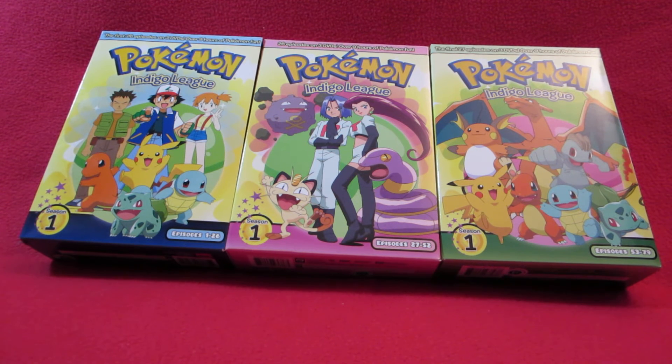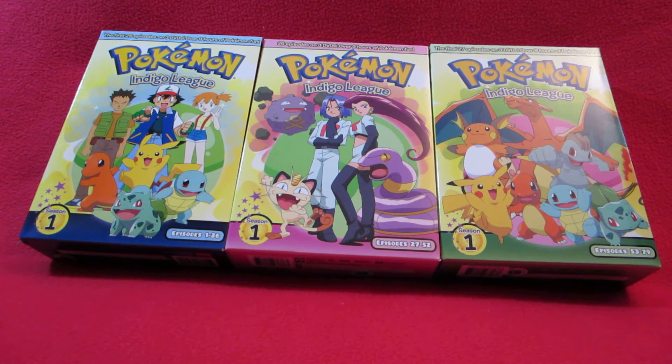Here we are for another unboxing - this is Pokemon Season 1. As you can see, there are three different boxes just for season one because there are 79 episodes. There are actually hidden episodes they didn't add because people complained they were controversial and slightly racist, but I'm pretty sure they kept them in here when I was watching them.